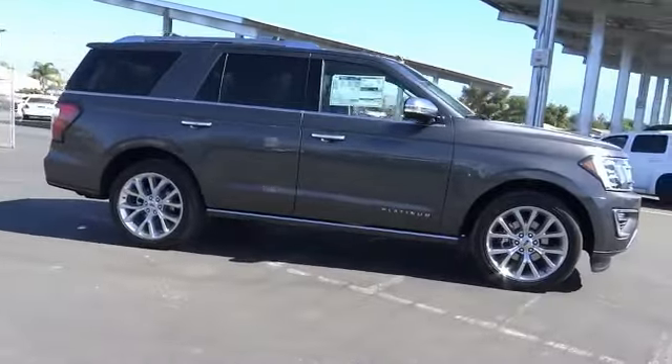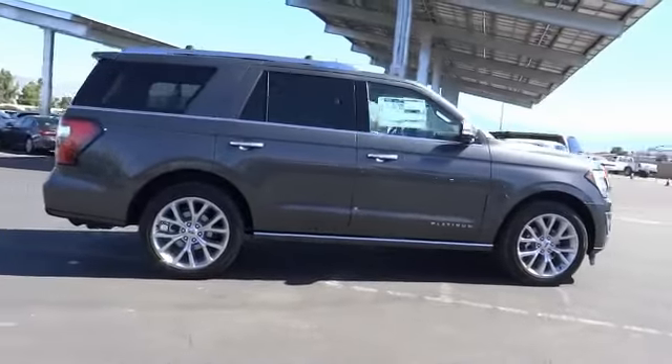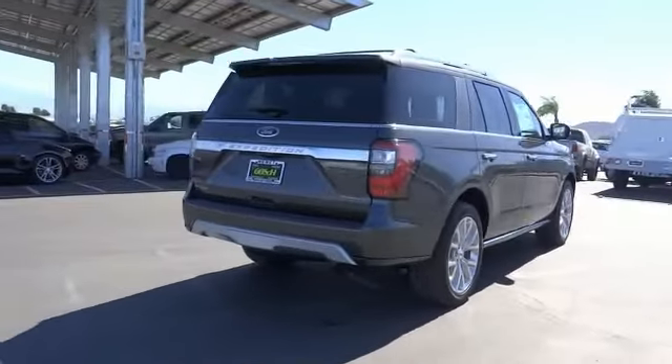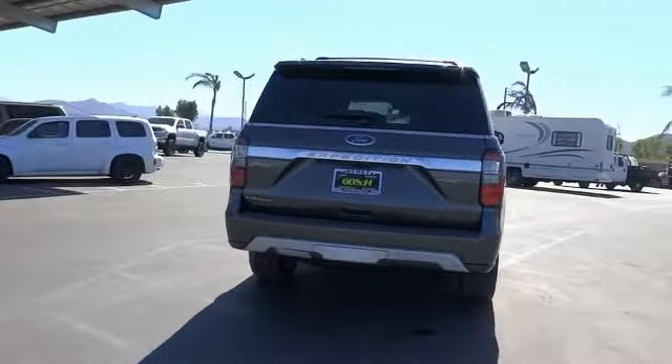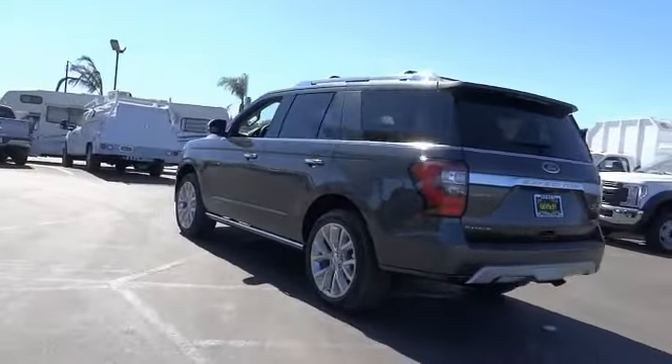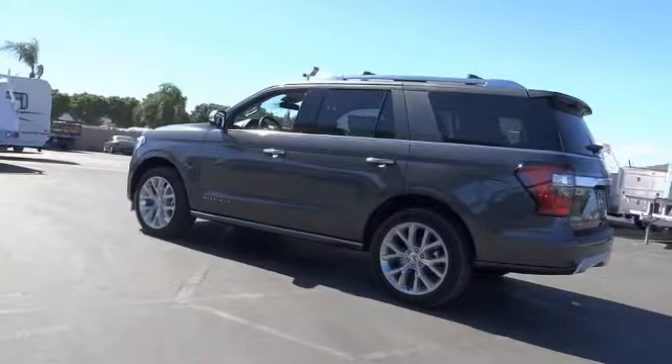This vehicle has less than 100 miles. Here are some of this vehicle's great options: electronic stability control, alloy wheels, power lift gate, brake assist, traction control, remote keyless entry, fog lights, four wheel disc brakes, roof rack, speed control.